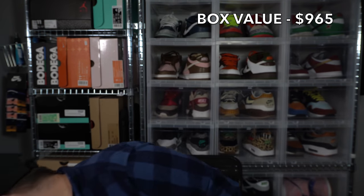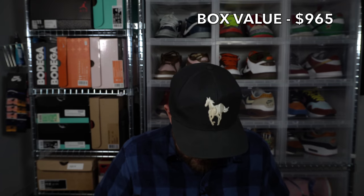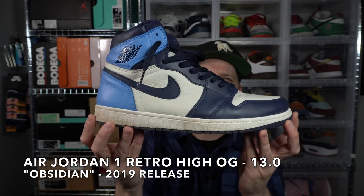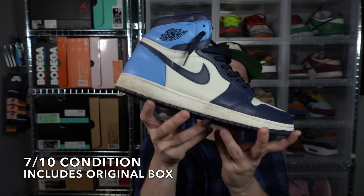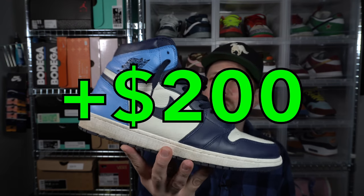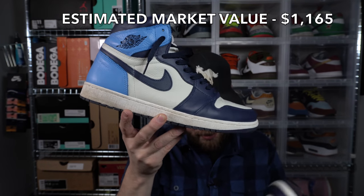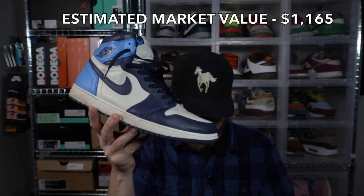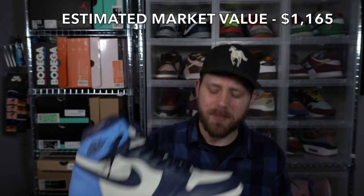One more — a Jordan 1 in a size 13. Got a pair of Obsidian Ones, these are large. Worn just a little bit, no star loss, just a little heel drag. Some dirt on the midsole and creasing on the toe box, but overall in great shape. Insole wear is there but they just need a good cleanup. Original laces, secondary laces, and original box included — size 13 Obsidian Ones.